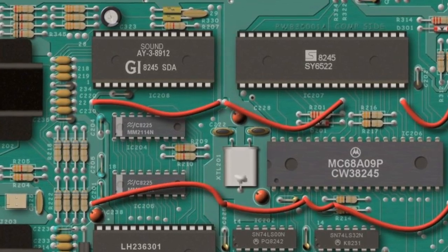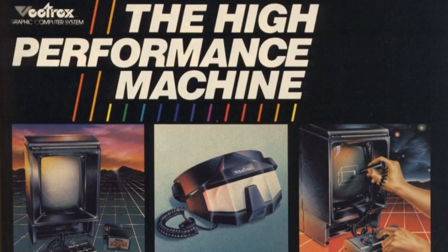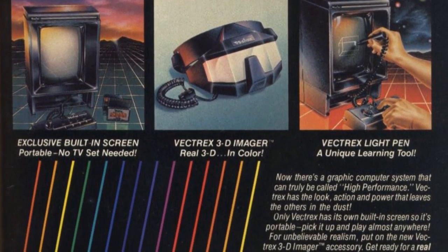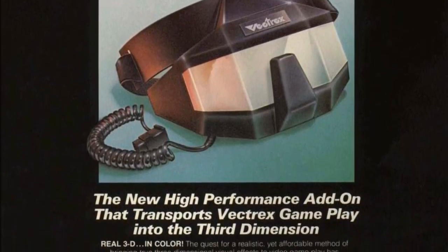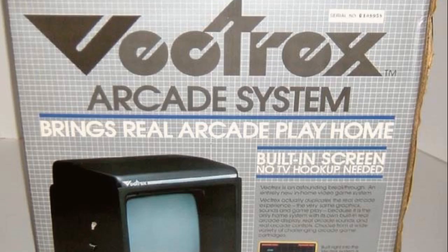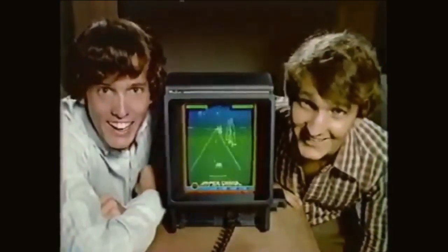The Vectrex boasted a 3-inch built-in speaker and an AY3-8912 sound chip, which later appeared in the 128K Spectrum in September 1985. The concept came about after John Ross and engineers at Smith Engineering found a 1-inch cathode ray tube from a fighter jet heads-up display at an Electro Marvin surplus store in Los Angeles. Unveiled at the July 1982 CES in Chicago, the Vectrex saw rapid growth, becoming globally available by summer 1983 — just before the video games crash. A light pen and 3D imager headset were released in September.